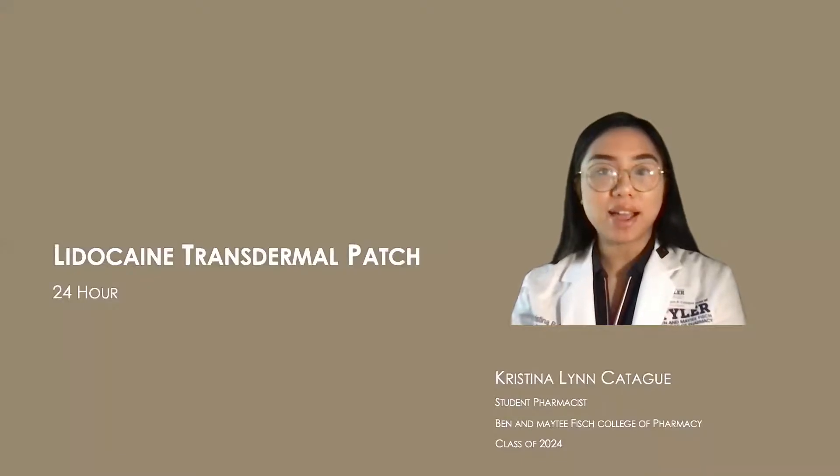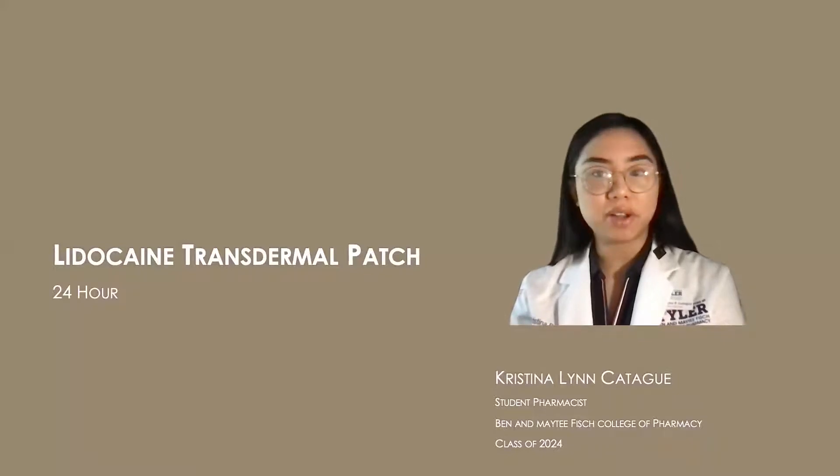Hello, my name is Christina Lin Cadigui and I'm a student pharmacist at UT Tyler. Today I will be talking to you about the lidocaine transdermal patch.